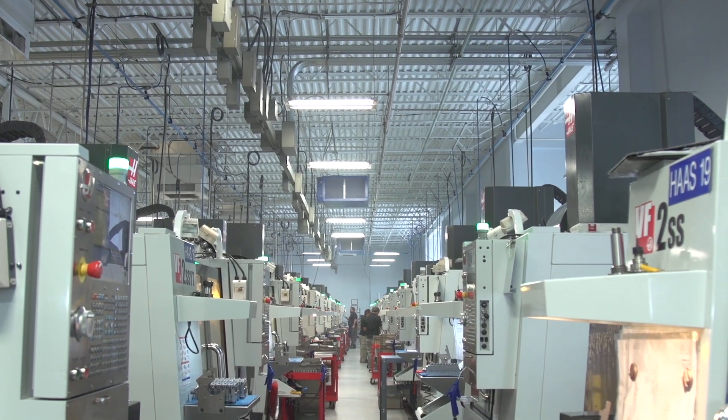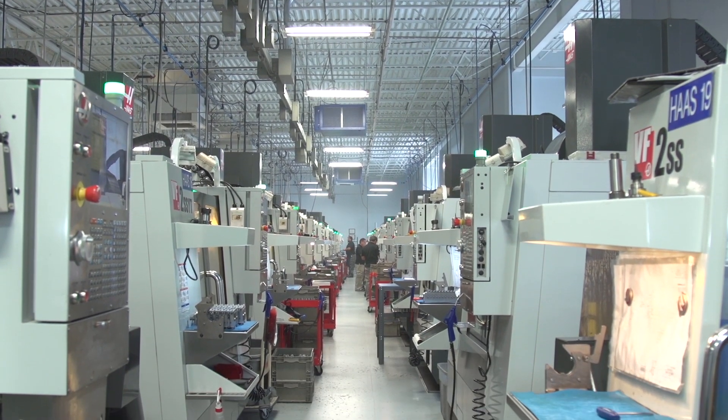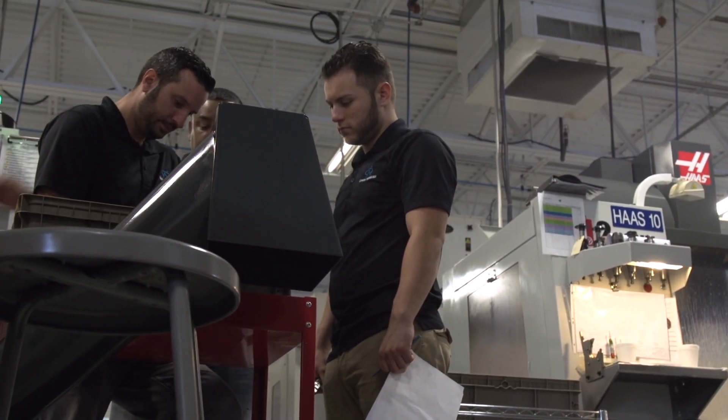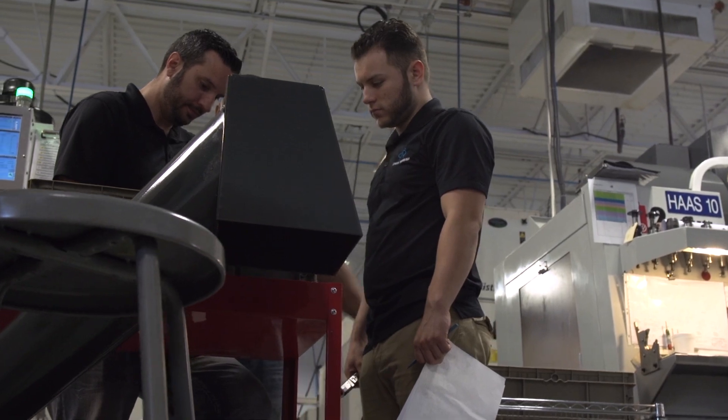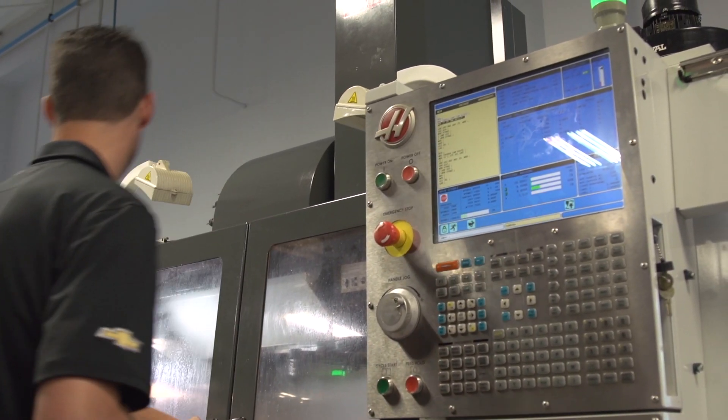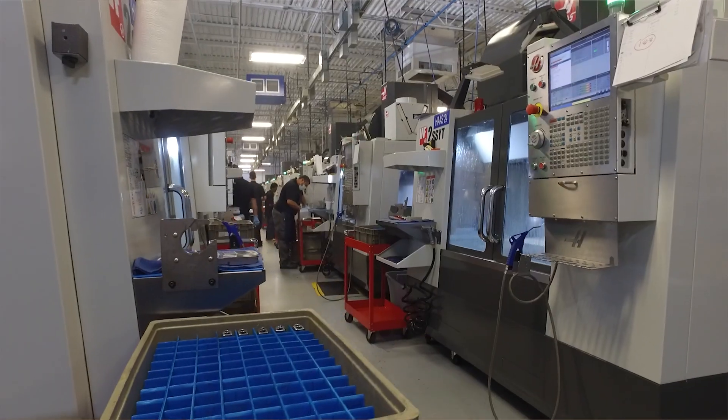We have jobs out there where we're holding within thousandths on multiple dimensions on the same part — we can depend on it now. Today we have over 60 vertical machining centers in different forms, and we can buy two and a half machine tools, or sometimes three machine tools, to a single horizontal machining center, and that gives us three times the spindles running.